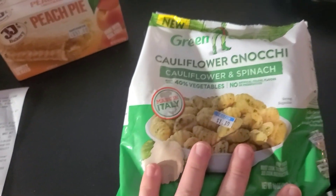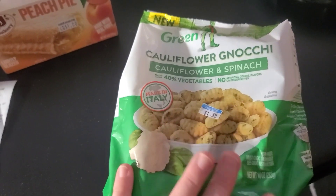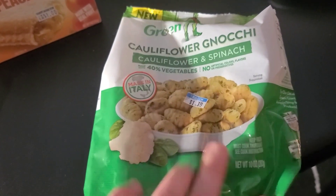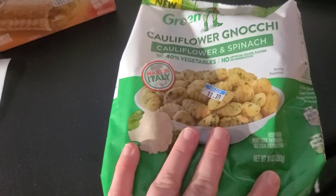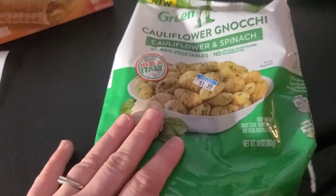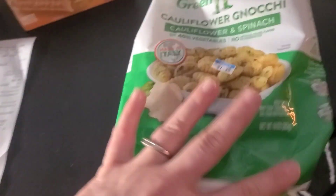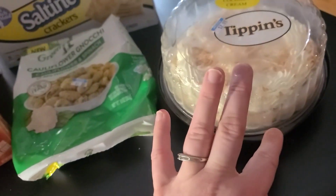I got three bags of cauliflower gnocchi — they're 10 ounces each. When I make gnocchi soup I use two of the 16 ounces, so I just bought three of those. I also bought three coconut cream pies — delicious.